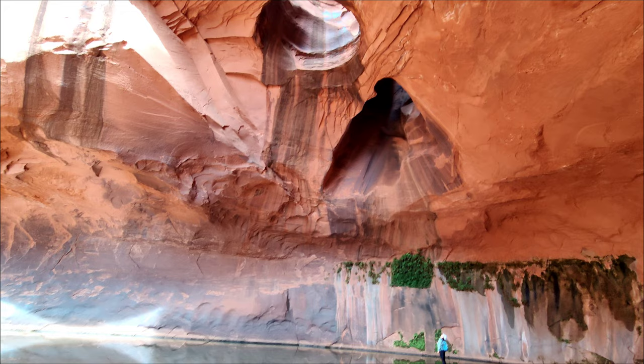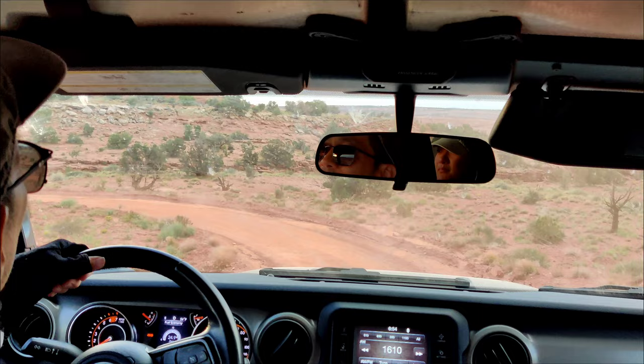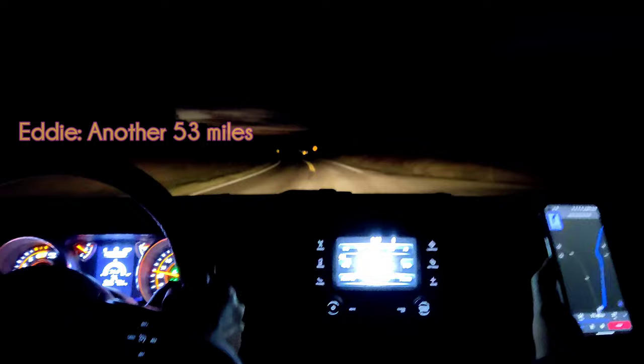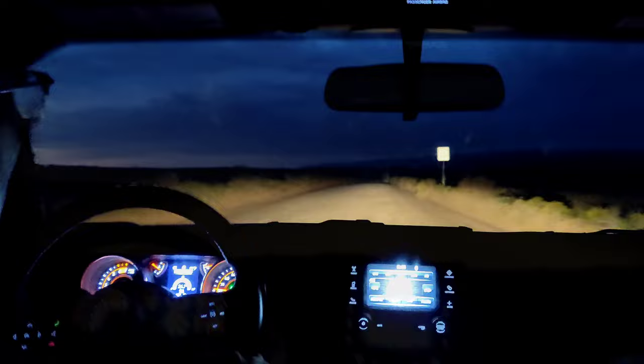Hello, it's 5:30 and we're on our way to the Golden Cathedral. We've got a full tank of gas and we're going to go off-roading for maybe an hour or so, until the sun comes up. The trip there was about two hours long from our hotel in Bryce. We left when it was dark and by the time we got to the trailhead, it was daytime.